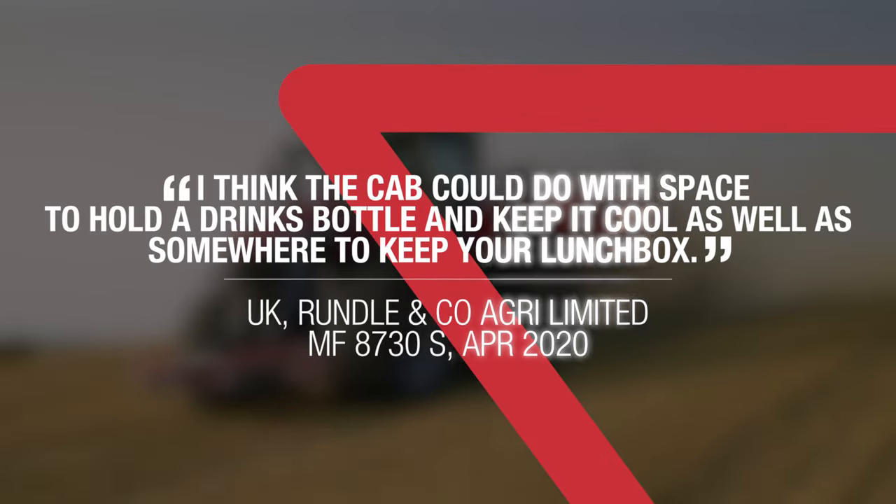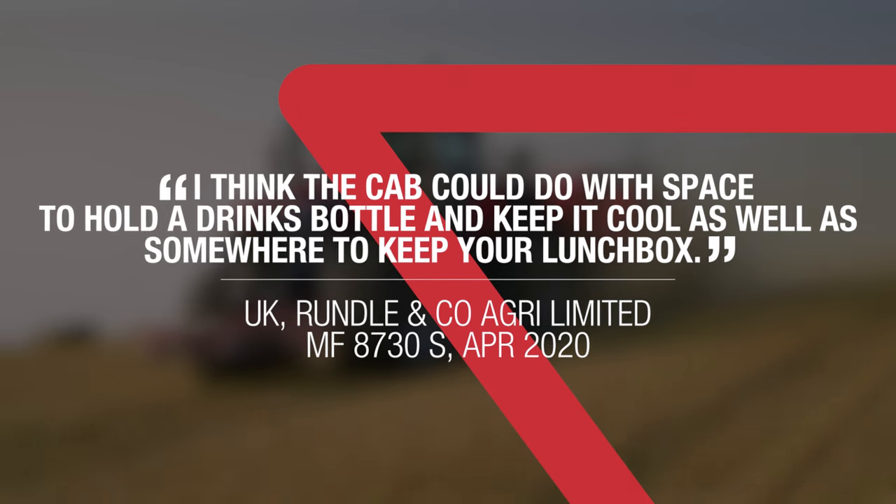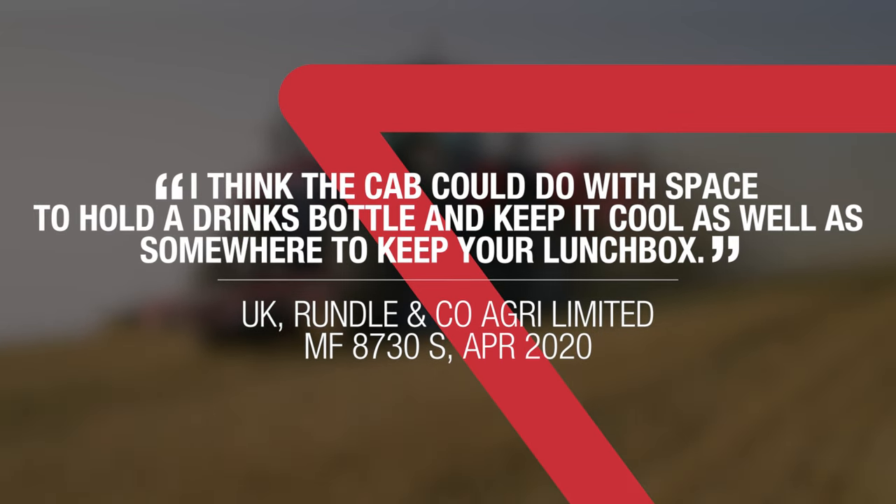I think the cab could do with space to hold a drinks bottle and keep it cool, as well as somewhere to keep your lunchbox. When our team designed the Massey Ferguson 9S cabin, we had it in mind and focused on answering our farmers' expectations.